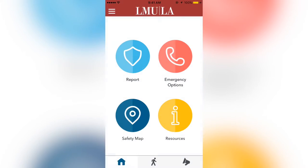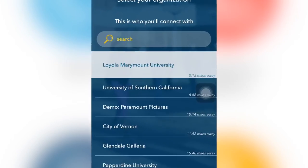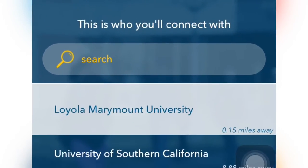The safety app is free to download for everyone. Simply select Loyola Marymount University when you log in. We are very excited to share this innovative technology with the campus community and to put safety in everyone's hands.